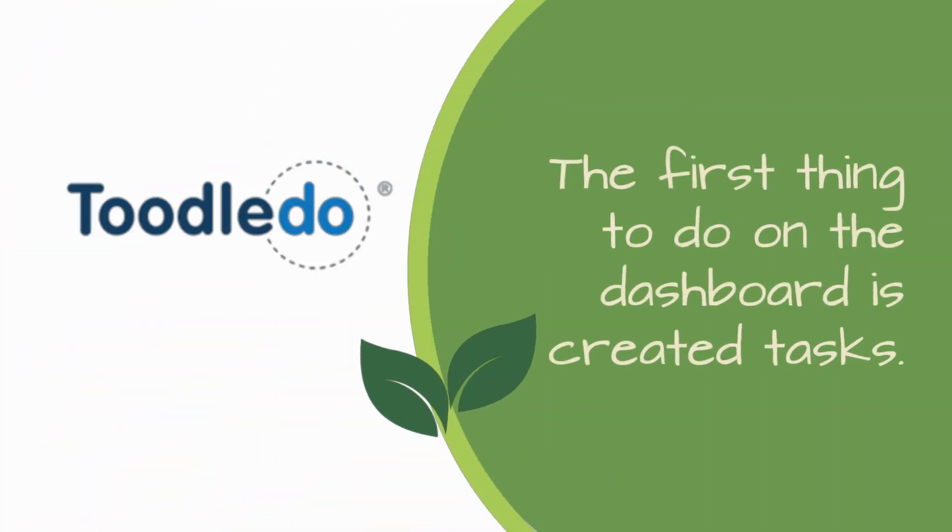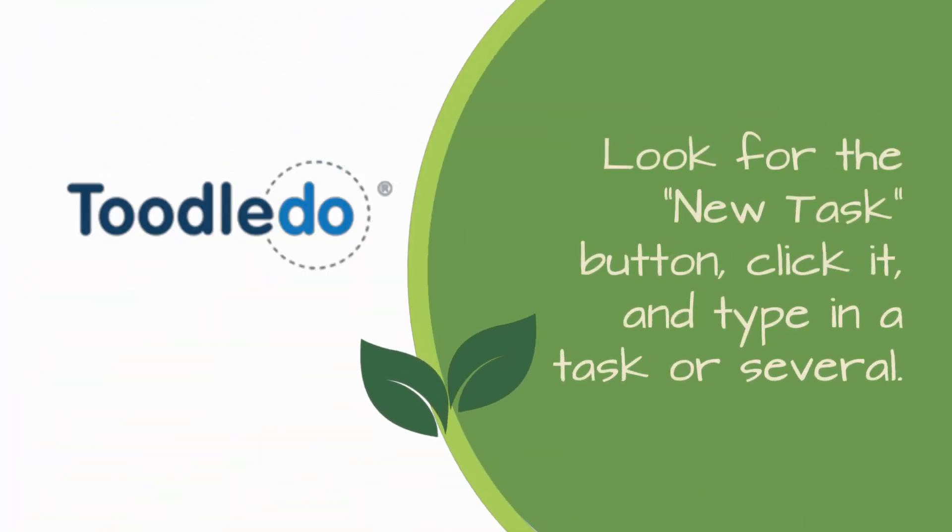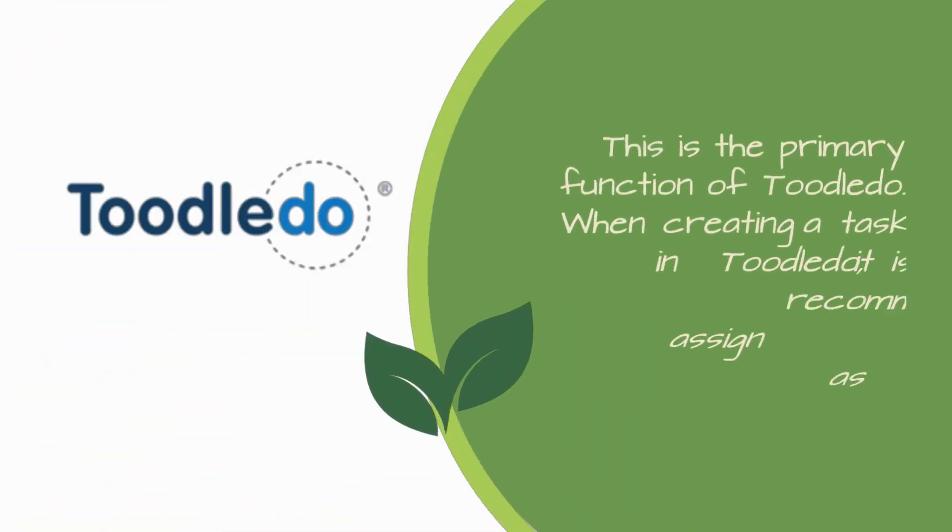The first thing to do on the dashboard is create tasks. Look for the new task button, click it, and type in a task or several. This is the primary function of Tootledo.